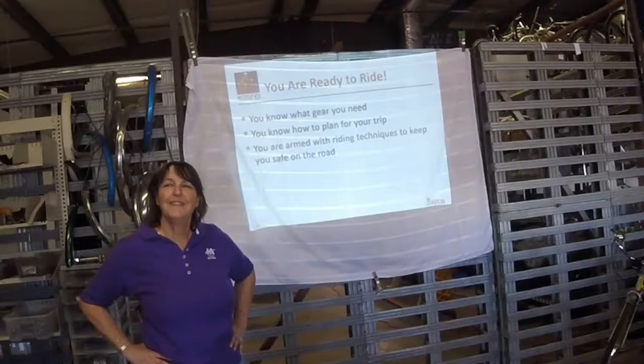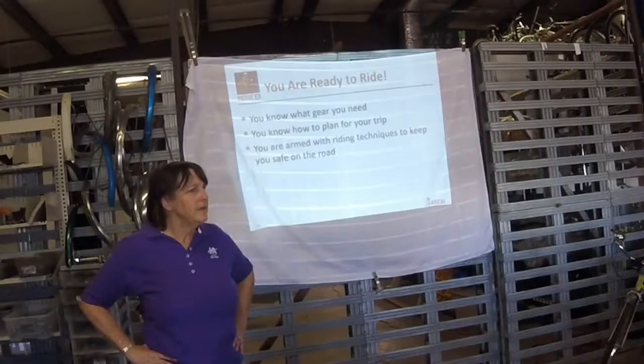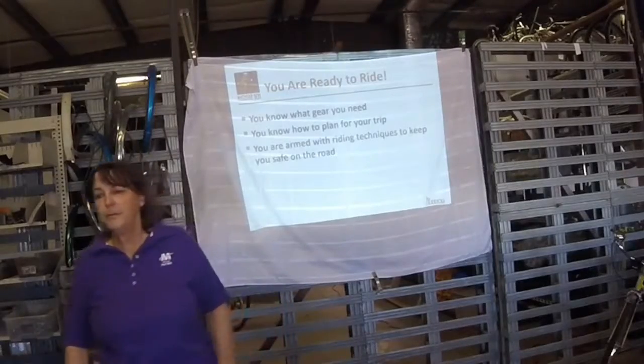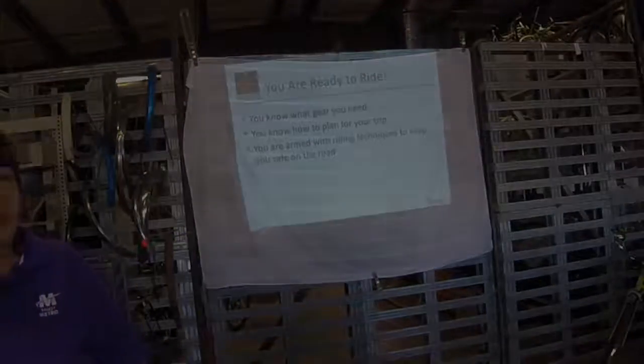What questions do you have? That was pretty short and sweet. All right — I'm going to turn it over to my friend Joe Brez, who's going to talk a little bit about bike infrastructure and choosing your route.